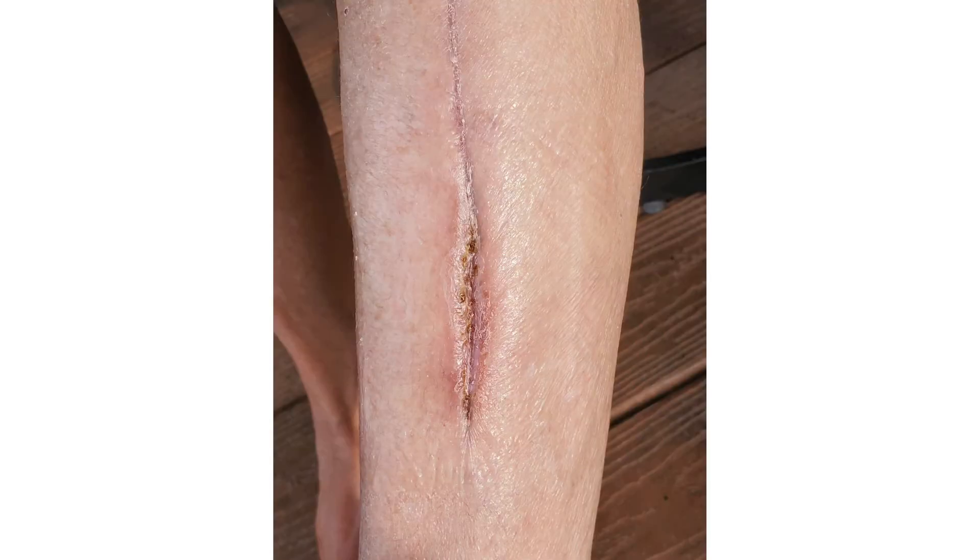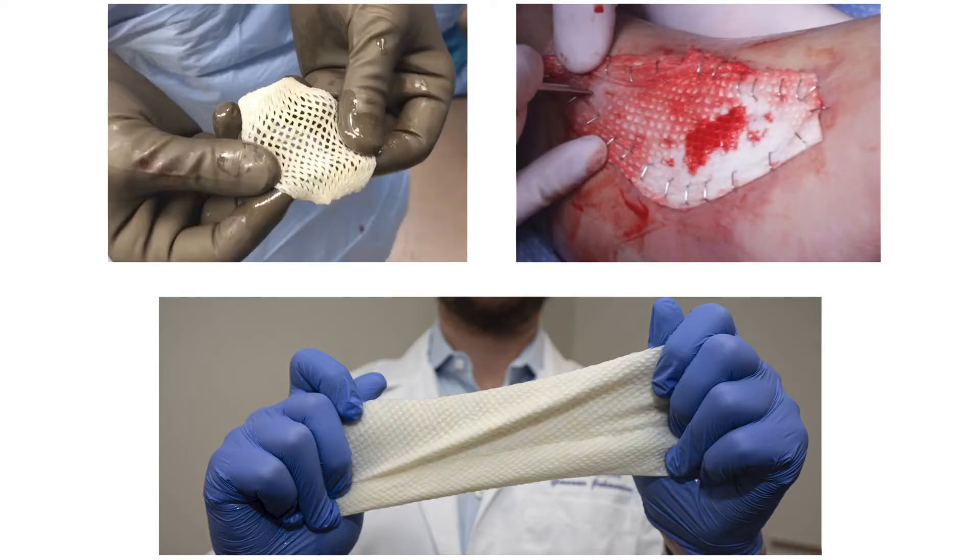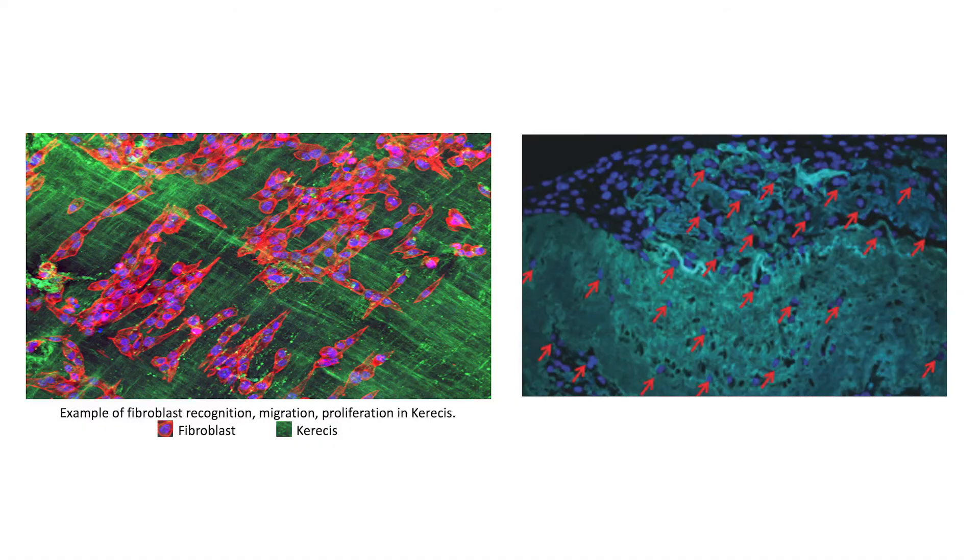The reason Kerisys worked well was due to several factors. The fact that it is a nice structural biologic graft — it has nooks and crannies, it was fenestrated — allows for an extremely good take of the graft, due to the fact that the fibroblast just gets drawn into it. With healthy debridement and application of that product,